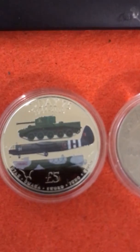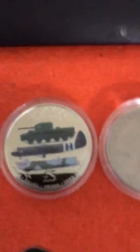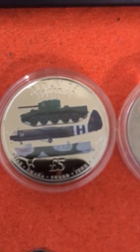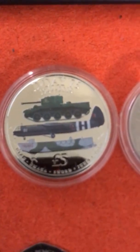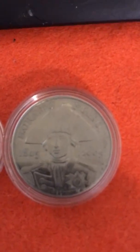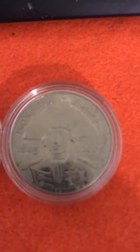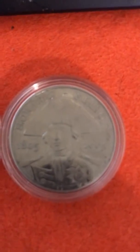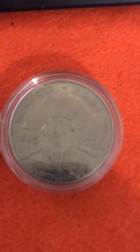We start with the D-Day five pound, then Falklands — that one's been out of stock for ages but it came in on Westminster with free P&P, so you literally just paid the face value for it, which was a cracking offer. And we go on to possibly my favorite of the day: Lord Horatio Nelson — a beautiful, beautiful coin. All of these coins are available on the Great British Coin Hunt website.